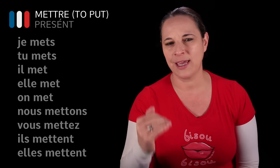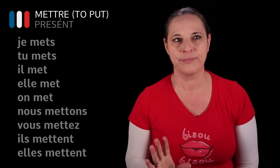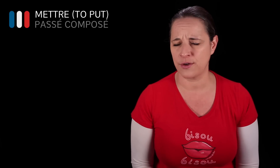So, mettre: je mets, tu mets, il met, elle met, nous mettons, vous mettez, ils mettent. Mettre in the passé composé is another story completely, because mettre is a third group verb, which means it's highly irregular.